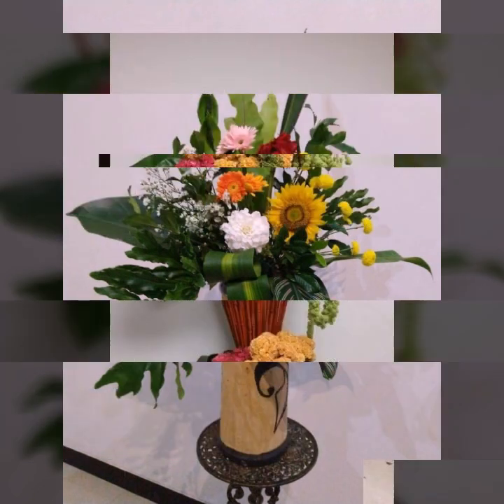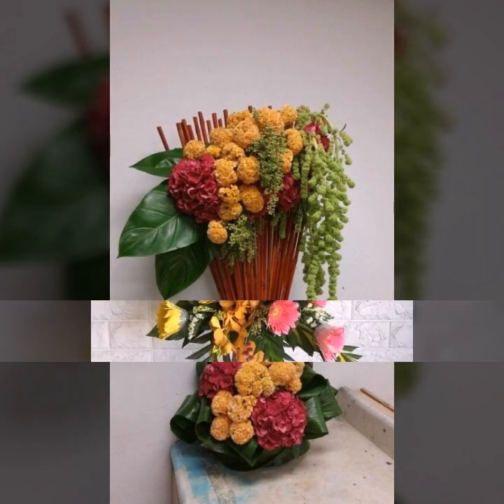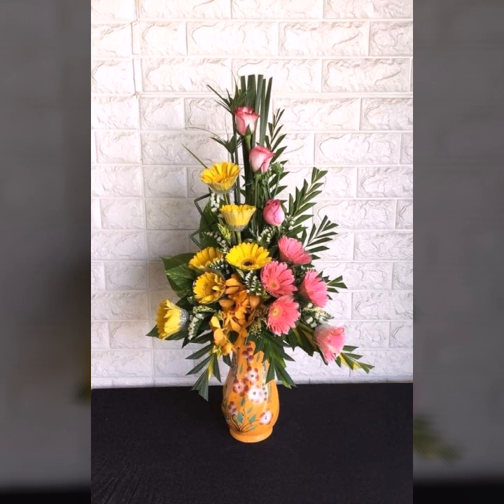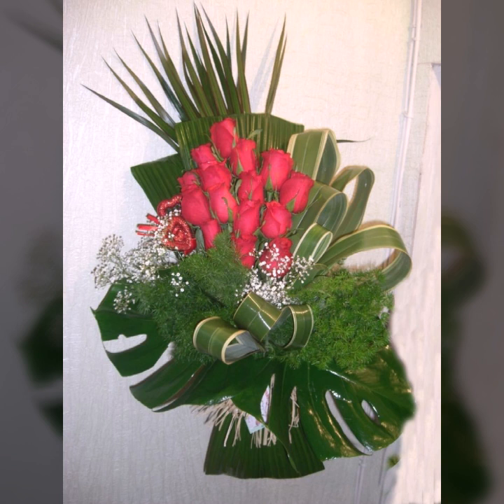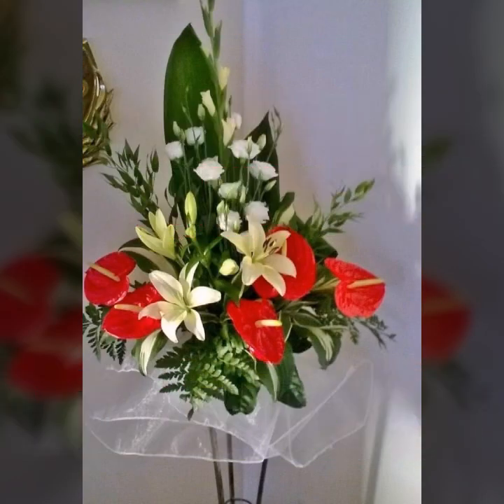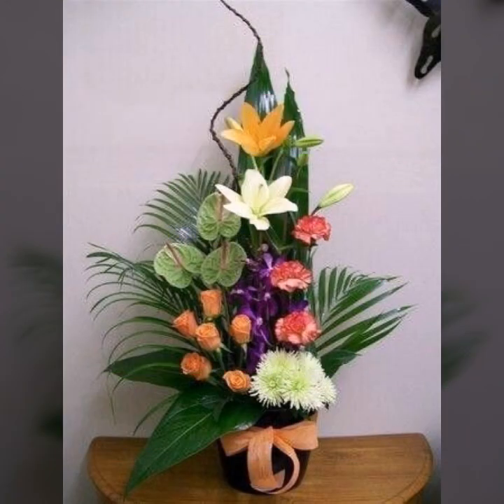We will keep bringing unique and new ideas, unique and new designs, unique and new collections. We will keep bringing the most beautiful and amazing ideas and designs — gorgeous and beautiful collections and ideas. Inshallah.